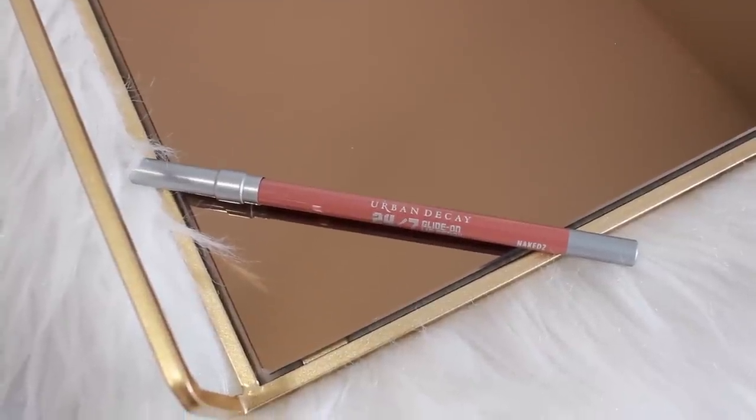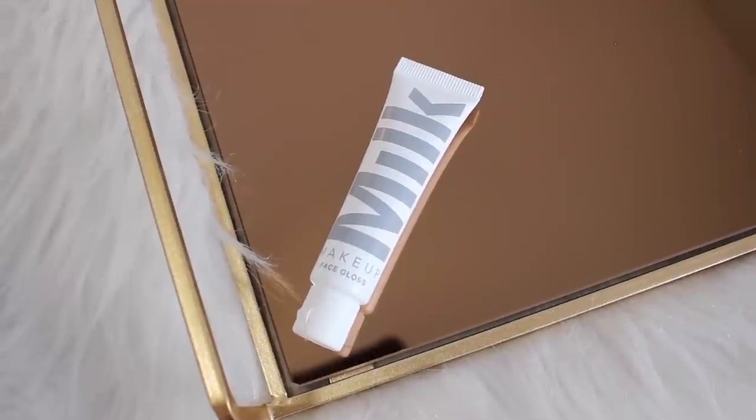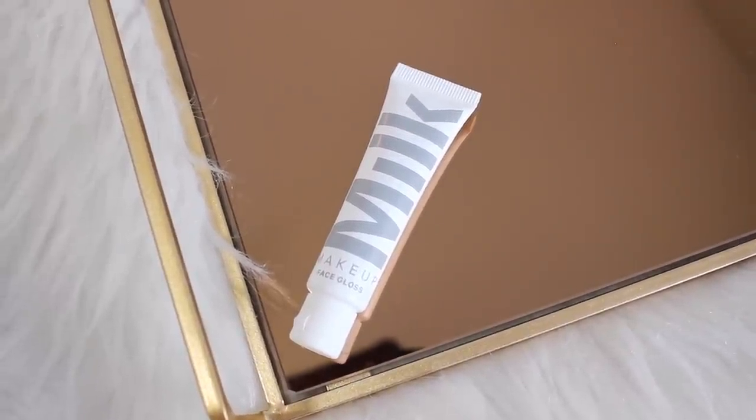I got one more thing from Urban Decay — one of their lip pencils in the shade Naked 2, so I got the Naked 2 lip pencil. I also got the Milk Face Gloss, which I thought was really interesting because I've never used a face gloss before. I really want to try this on my skin — it says you can use it on bare skin or over makeup. I love the way it looks in the Milk makeup tutorials.